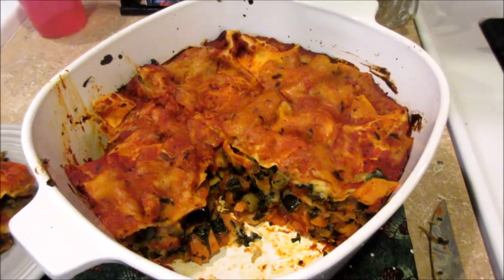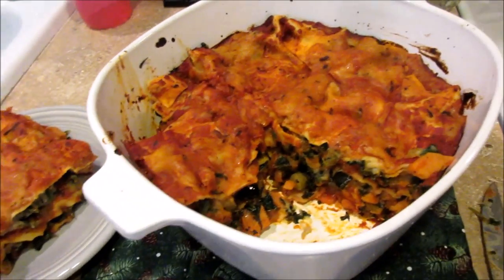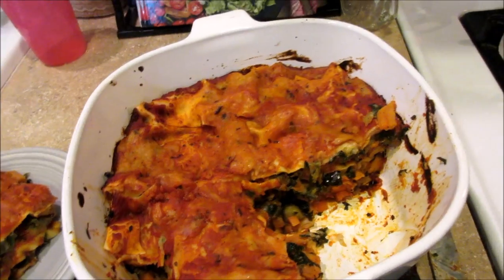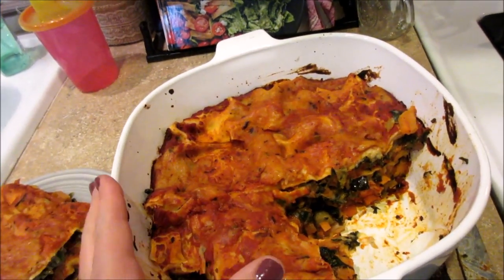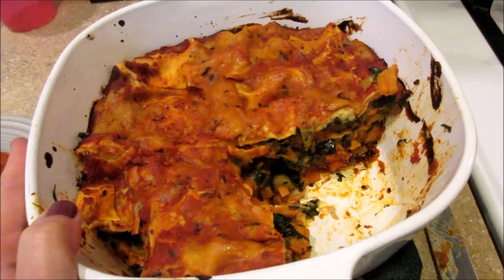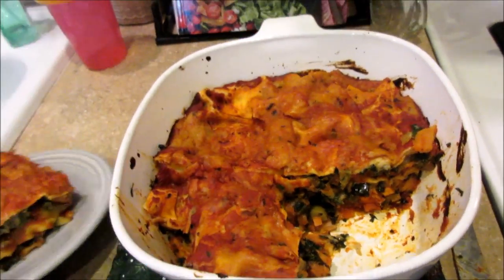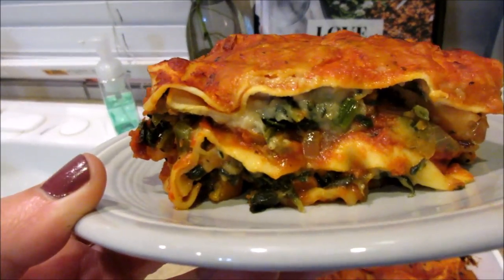I'm about to go eat some more — I've just been tasting it a little bit, but it is pretty good so far. It took a long time to cook and it got late, so I made the girls some mac and cheese, some veggies, and some blueberries — that was their dinner. And this is mine, all mine. That's what's for dinner on Friday.